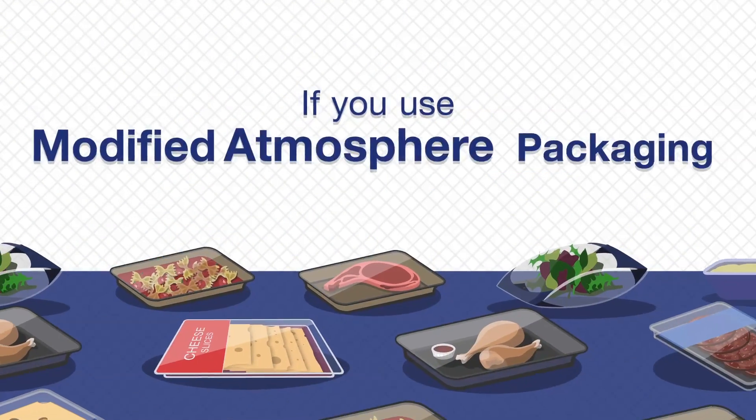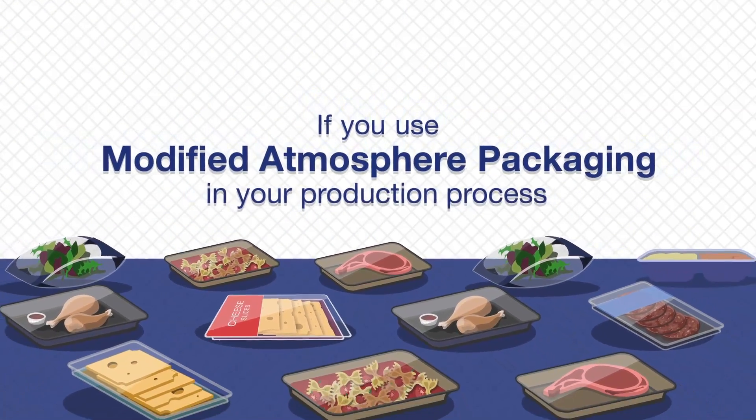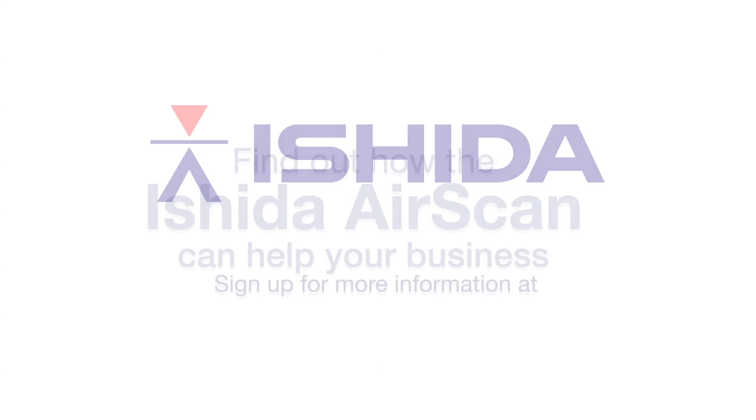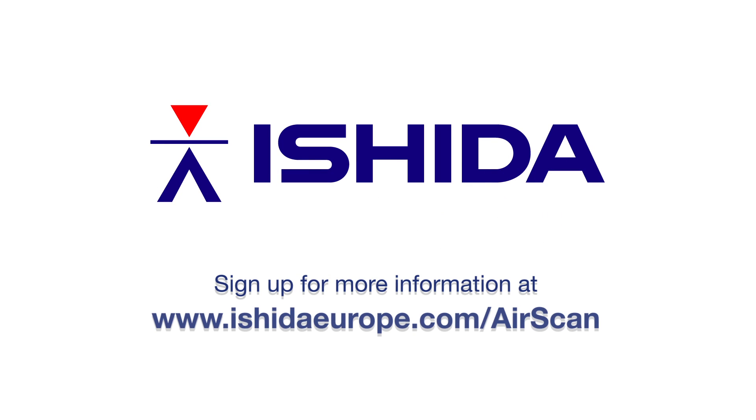If you use modified atmosphere packaging in your production process, find out how the Ashida AirScan could help your business. Sign up for more information at www.ashidaeurope.com/airscan.